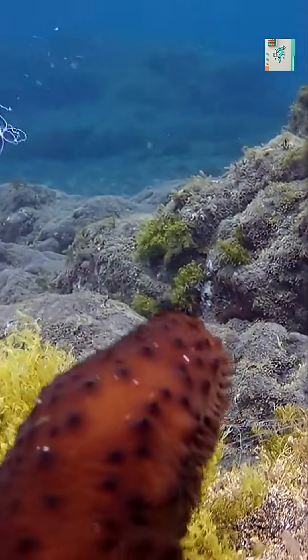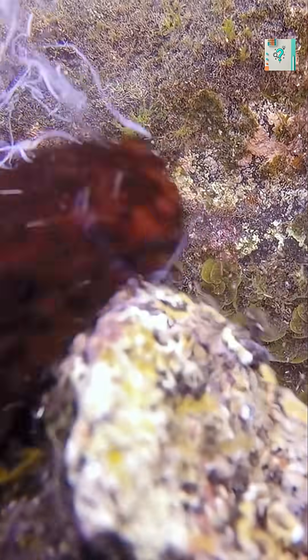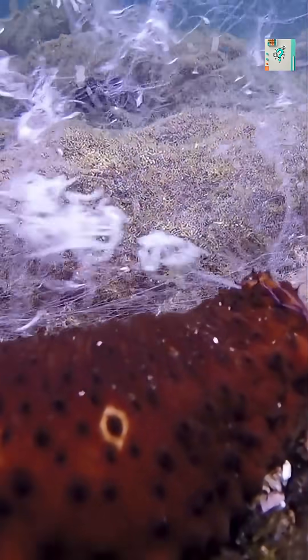When threatened, many species eject sticky internal threads from their bodies. These threads tangle and glue up predators, buying the sea cucumber precious time to escape.